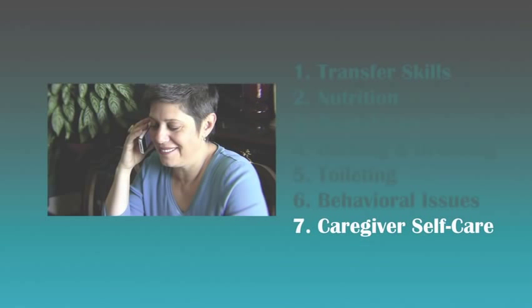And last but certainly not least, you as the caregiver will see the importance of taking care of yourself. We hope this video will be of help to you in all of your caregiving efforts.